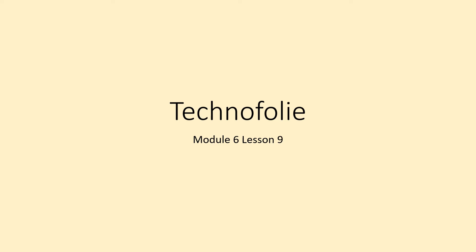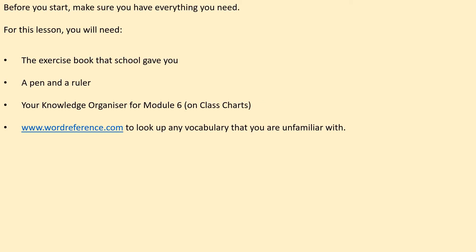Bonjour Year 8, welcome to Lesson 9 of the second summer half term. We're continuing today looking at the topic of technology. Here's a list of the equipment you need for this lesson: your exercise book, a pen and a ruler, your knowledge organiser for Module 6 on class charts, wordreference.com open on a tab, and a web browser to look up any vocabulary you cannot find in your knowledge organiser. Pause to get that ready now.